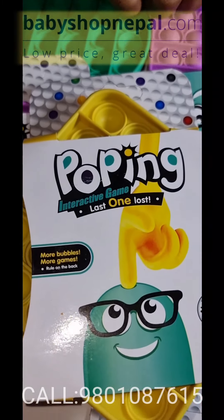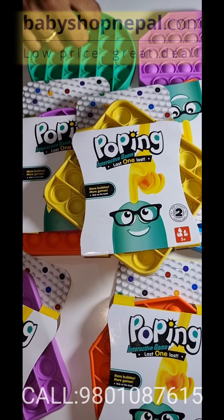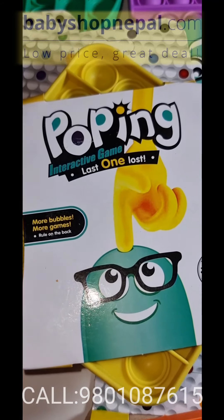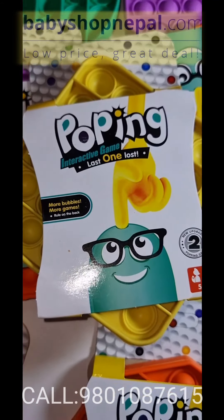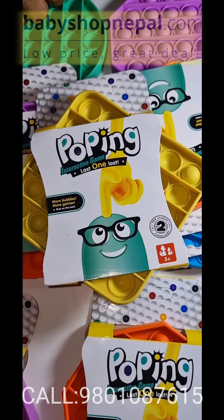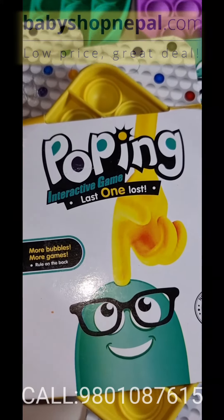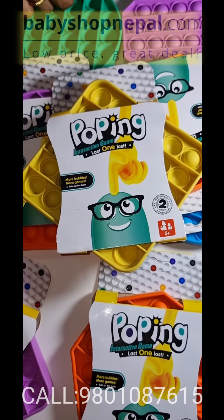You can find it on the official website www.babyshopnepal.com, on the Facebook page, Instagram, the toy store, city center, and K.O. Tower. Hope to see you soon before we run out of stock.